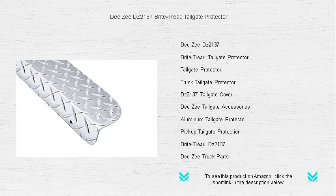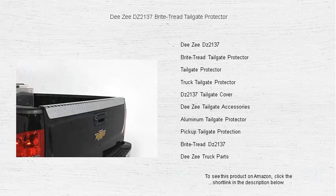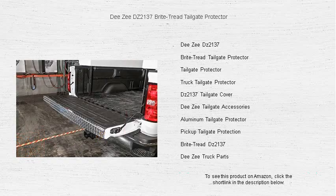Revitalize your truck's aesthetics and fortify it against the rigors of hauling with the DZDZ2137 Bright Tread Tailgate Protector. Crafted from heavy-duty aluminum and featuring our classic bright tread pattern, this tailgate protector is engineered to shield your tailgate's top edge from scratches, dents, and corrosion.